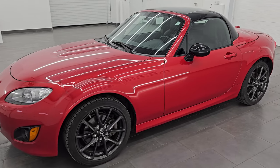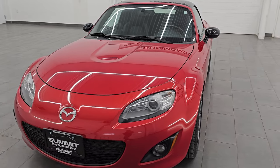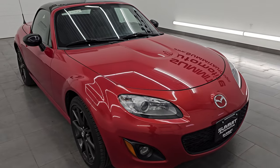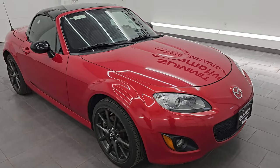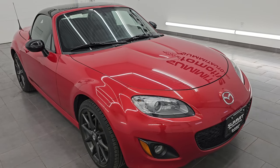This one has the 2.0-liter 4-cylinder engine, puts out 158 horsepower, and this car has been fully safetied and inspected by our service shop. It has a fresh oil and filter change, all the fluids have been checked and topped off, and it is 100% ready to go.